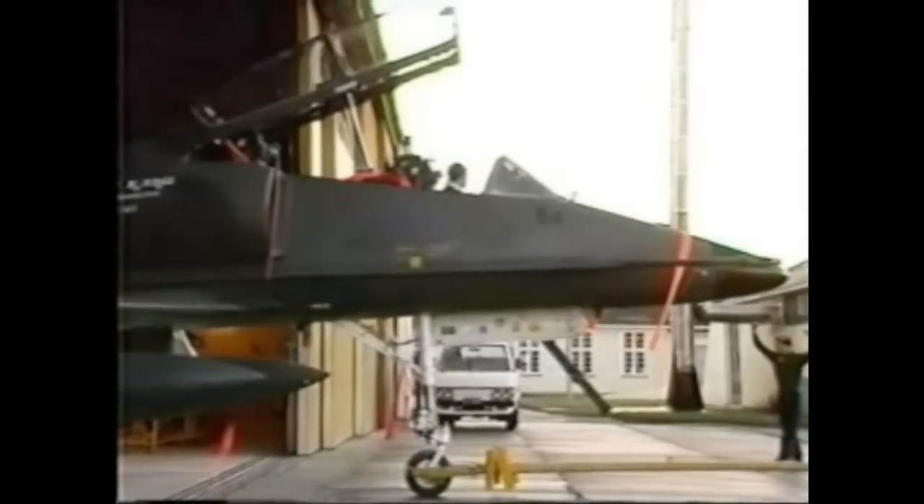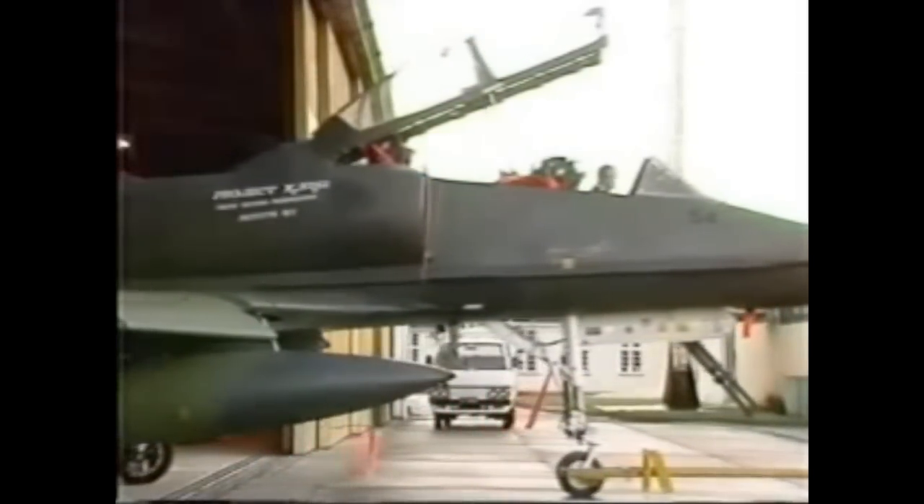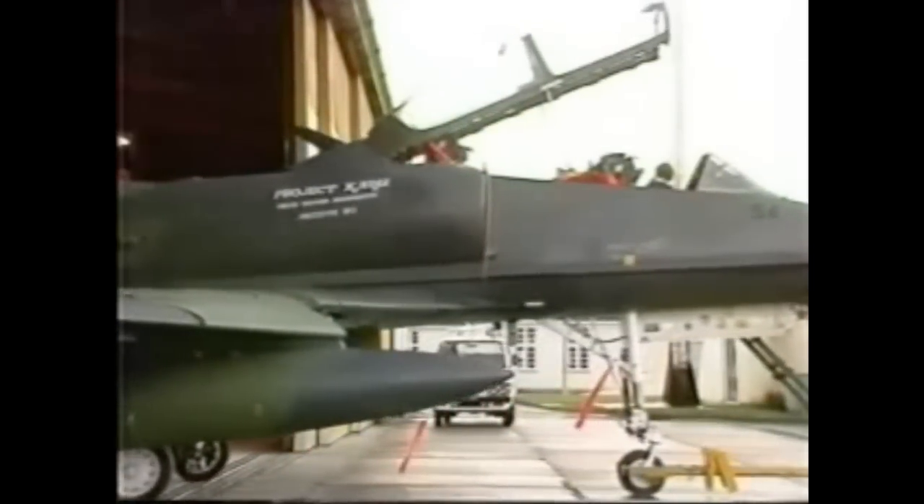Part and parcel of such an extensive redesign of an aircraft is its testing program — a program that involves months of fine-tuning on the ground and in the air. It's a very complicated system and we need to do it in a very methodical manner to make sure that nothing's overlooked.